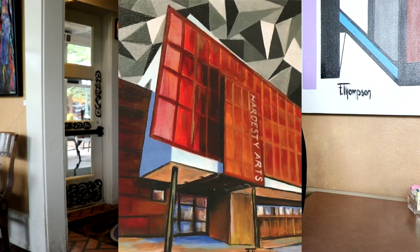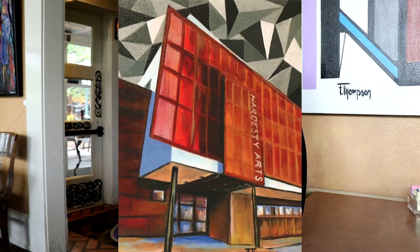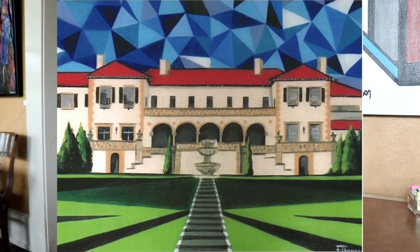I also added a geometrical background, and every one of my cityscapes has one 3D element — whether it's a water fountain, or the Circle Cinema sign, that sign is 3D. So every one of my cityscapes has a 3D element.